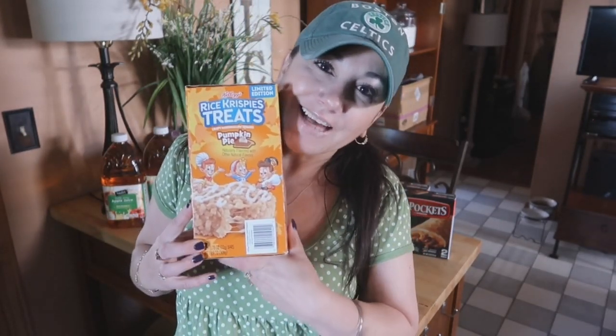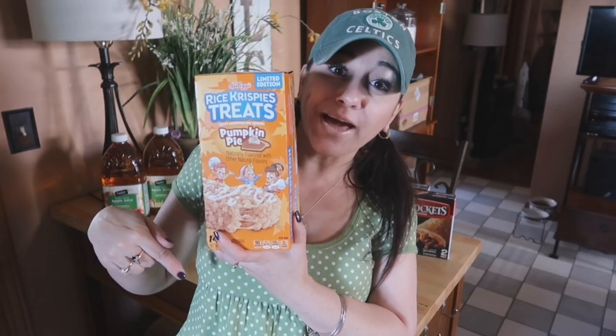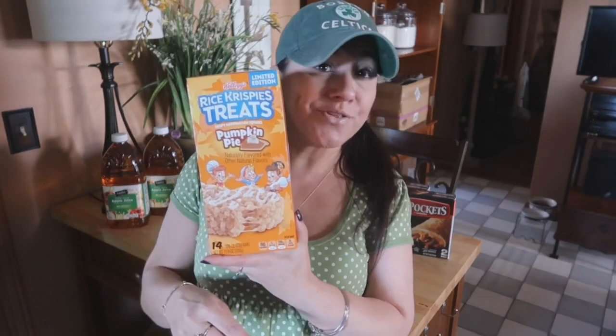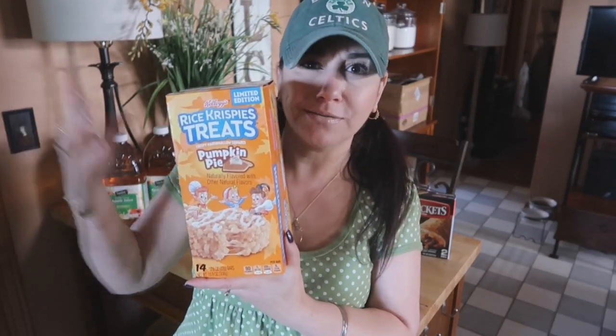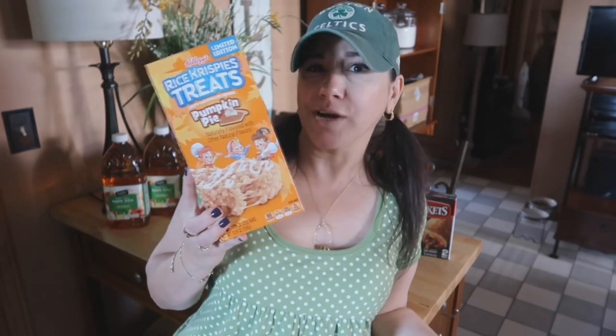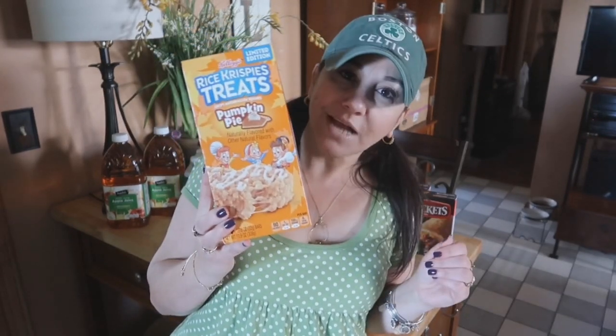The very last thing I picked up at Shaw's is actually for mom — but she's going to share with her last born — pumpkin pie rice crispy treat. Anyone have these? Let me know if you've had them and what you thought. They were on sale for $4.49; I believe $4.99 is their regular price. So, big deal — 50 cents off — but I'll take it.